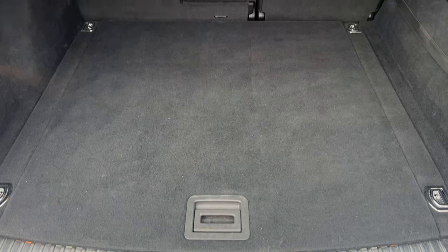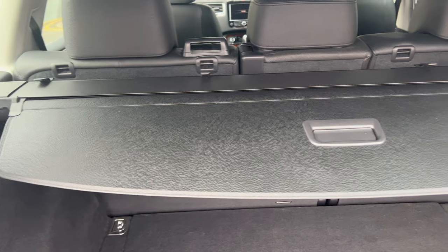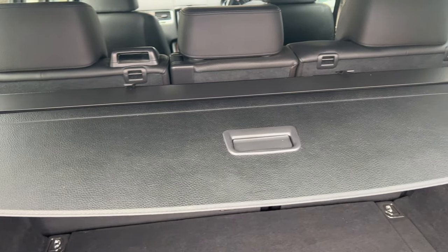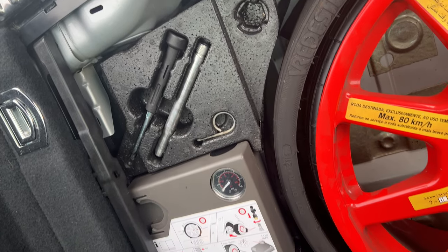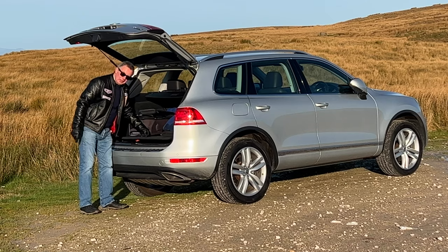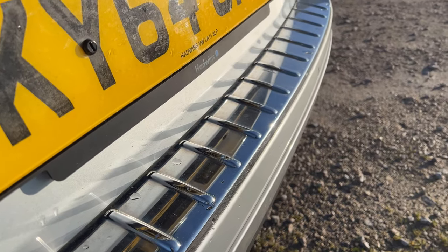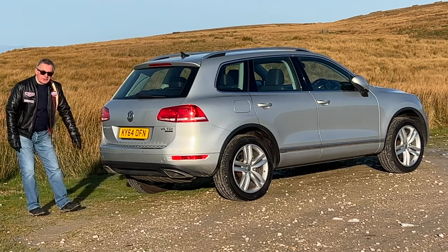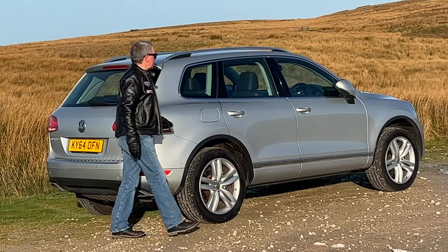Plenty of room in the back. Rear seats fold independently of each other. There's a rear roller blind, a power socket in the back, and underneath all my stuff there's a get-you-home space saver wheel. Chrome bumper protector, reversing sensors in the bumper, and twin exhaust tips.